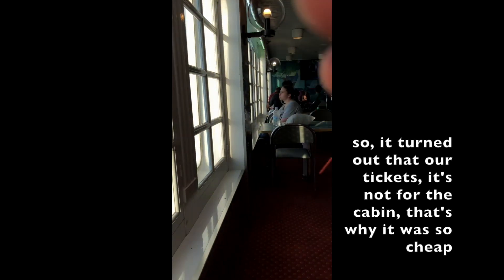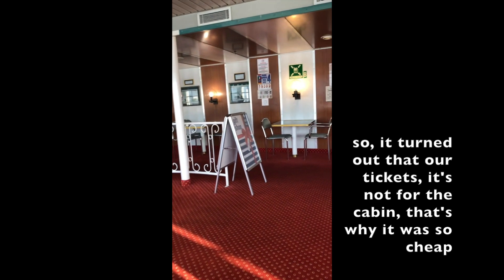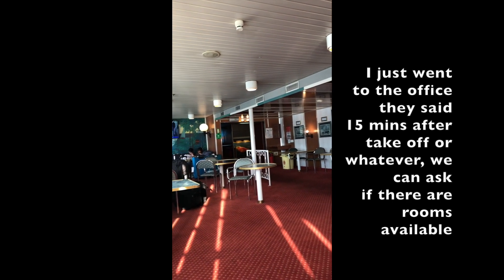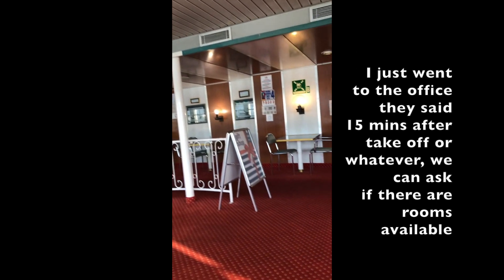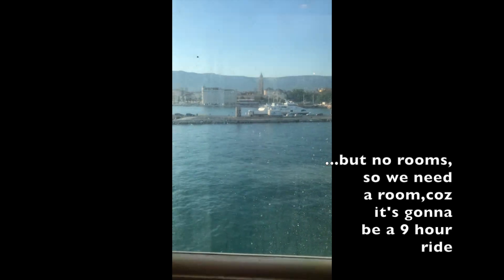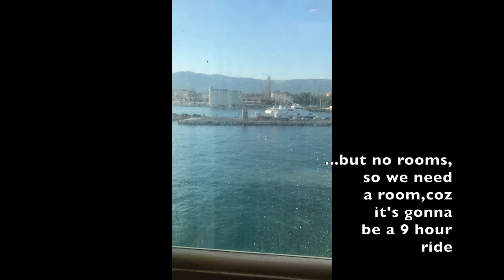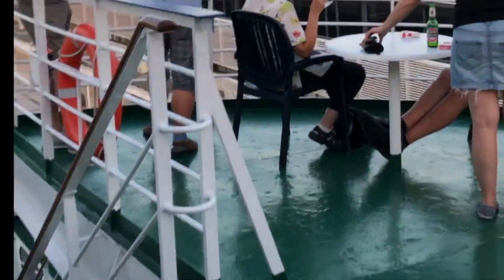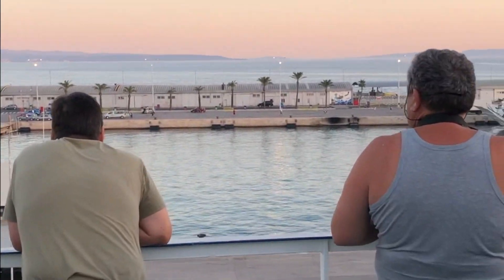It turned out that our tickets are not for the cabins, because it was so cheap. So I went to the office, and 15 minutes after taking off we can ask if there are rooms available. Because the tickets, when we booked it, said cabin deck — but it didn't mean anything. It just means deck, which means everywhere around the boat you can just sit or whatever. But no rooms. So we need a room because it's going to be a nine-hour ride. This is the deck of the ship or ferry boat — it's not as big as a ship, but it's pretty big.